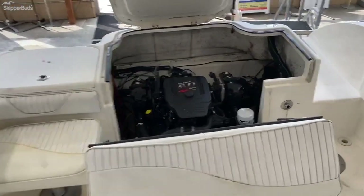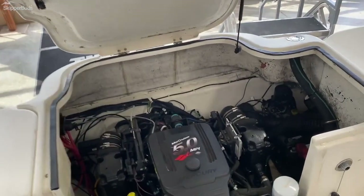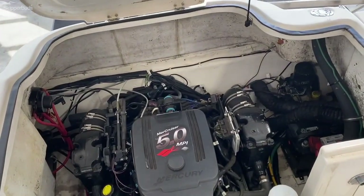Here in the cockpit, you've got great access to the engine — 5.0 MPI Mercruiser.